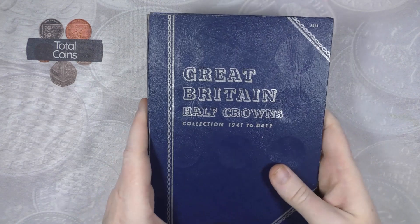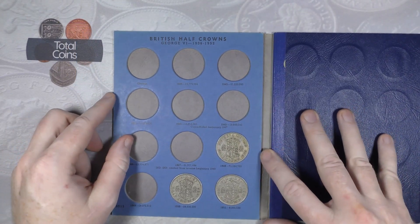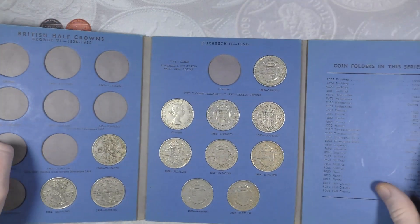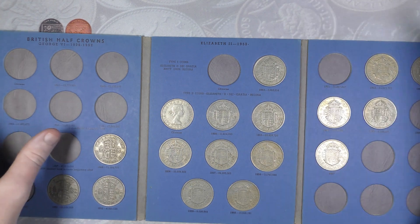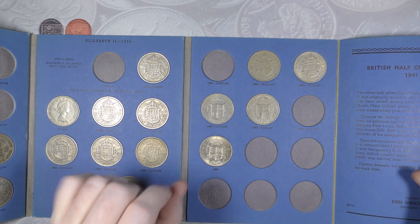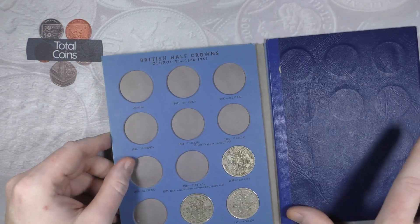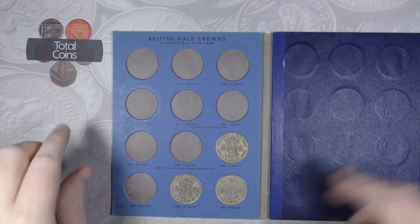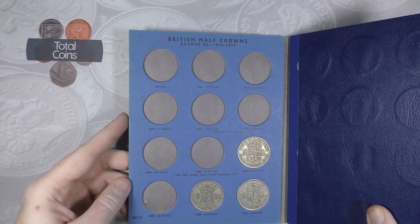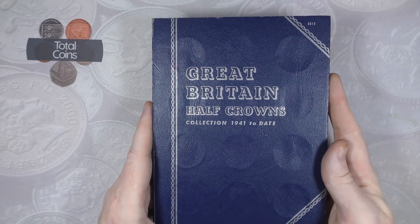The last one, which I definitely don't find too many of, is the half crowns. This is 1941 to 1967 and we have 1948, 1950, and 1951. We're literally just missing the obverse from 1953 for that page, and on the final page the only ones missing are 1961 and 1966. I might pop to a local market near where I live - they have a couple of stalls that sell coins - and see if I can pick up a couple of half crowns to fill those slots.